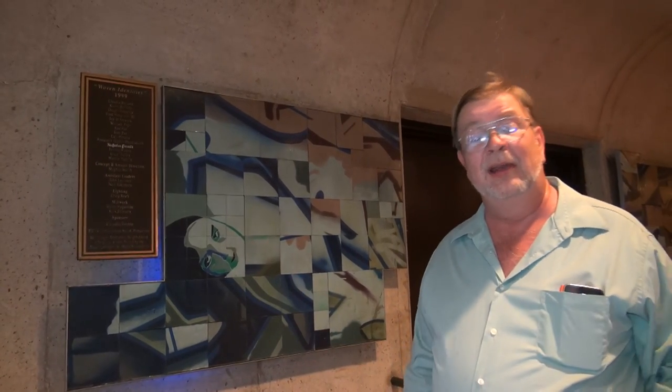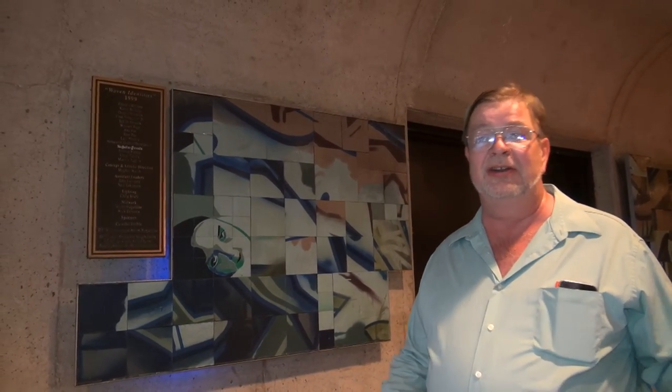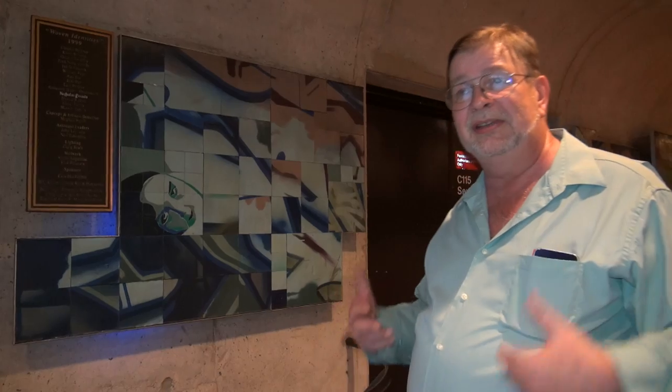Welcome to The Real United States and our continuing series on art in transit here in Washington DC. This is part of the metro system — the WMATA, the Washington Metro Area Transit Authority's Art in Transit program, where they have commissioned works of art both inside and outside the stations to beautify them and help build community. This is a mosaic on a series of painted ceramic tiles.